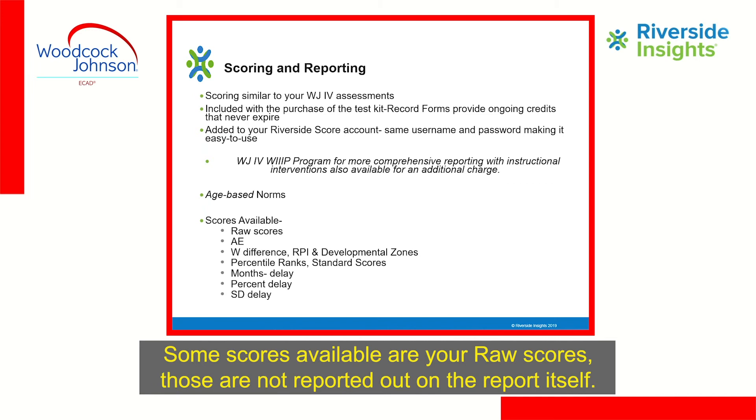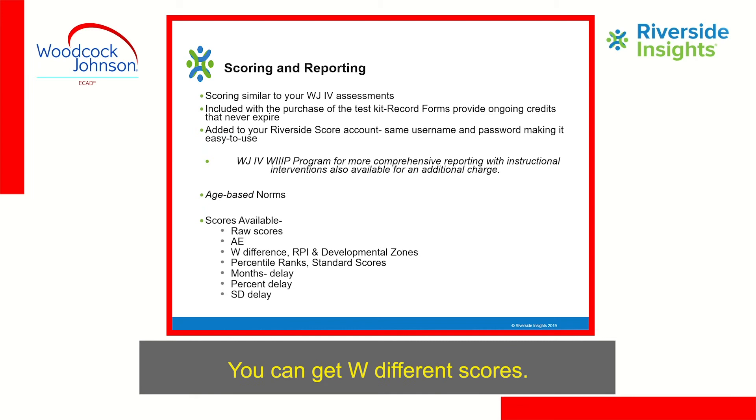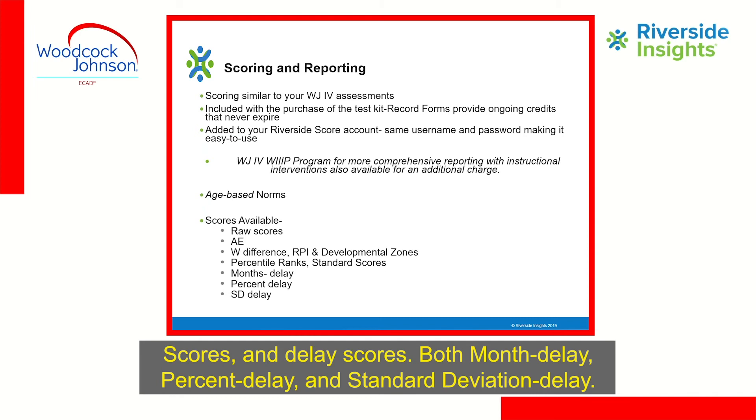Some scores available are W scores. Those are not reported on the report itself, but you input them into Riverside Score to get age equivalents. You can also get W difference scores, relative proficiency index scores, developmental zones, percentile ranks, standard scores, and delay scores — including months delay, percent delay, and standard deviation delay.